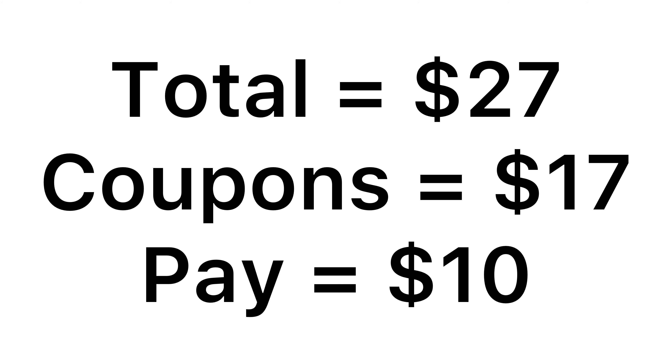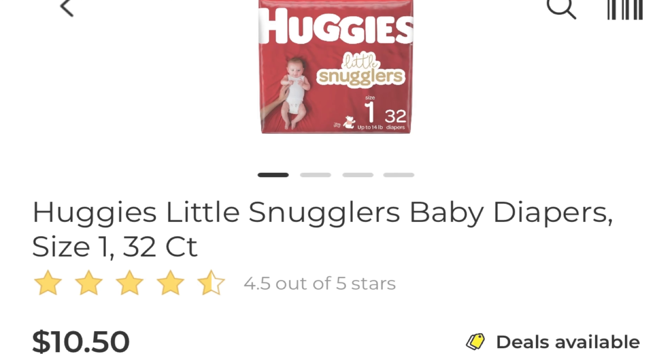So for everything I have here it comes to $27. We have $17 in coupons, leaving you to pay just ten dollars for all of the products — which is an amazing deal because now we have Tide, Febreze, and Gain all in one transaction.